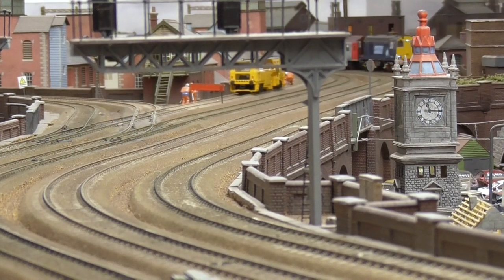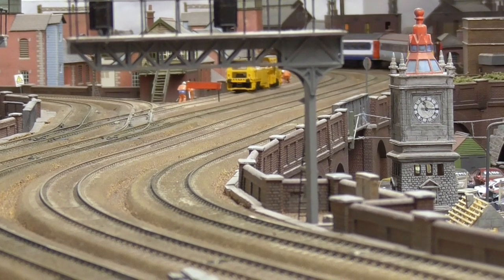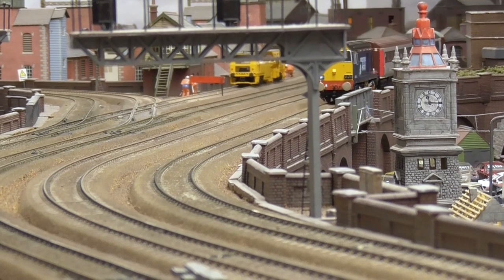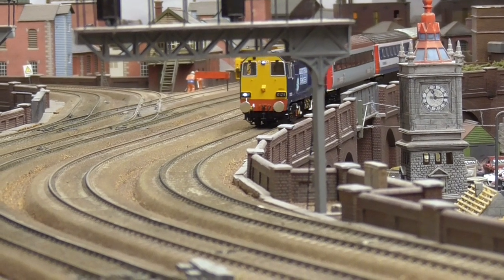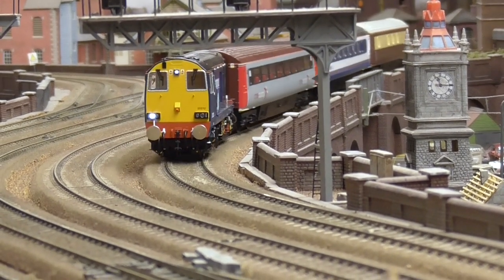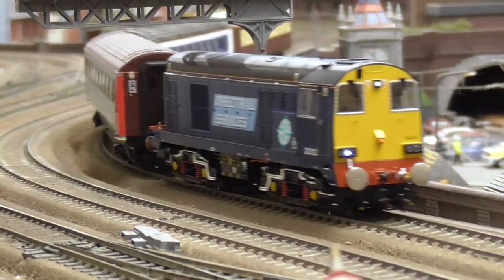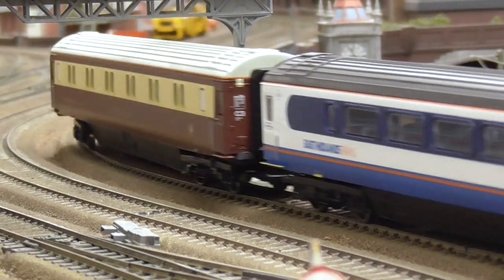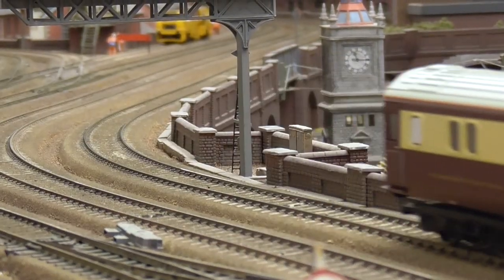Features include a PLUX-22 DCC socket with pre-fitted speaker, directional and interior lighting with control options on both DC and DCC, extensively detailed cab interior, and separately fitted metal components including footsteps, pipework, and fine etched fan grill.